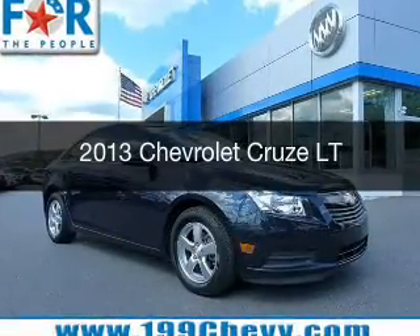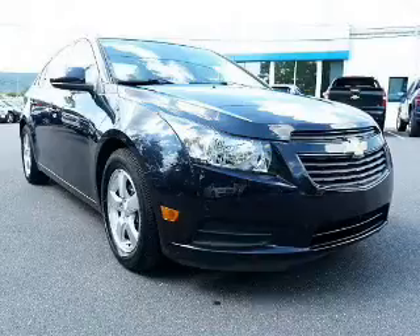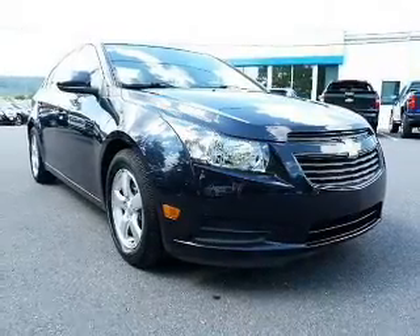This is a used 2013 Chevrolet Cruze. It's powered by front wheel drive, an engine, and an automatic transmission.